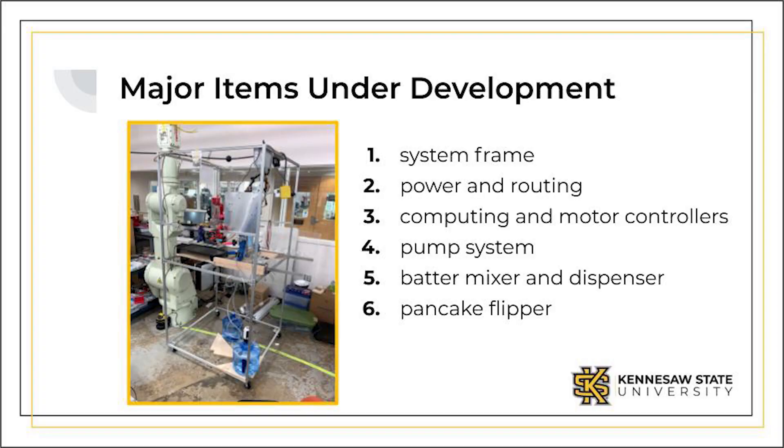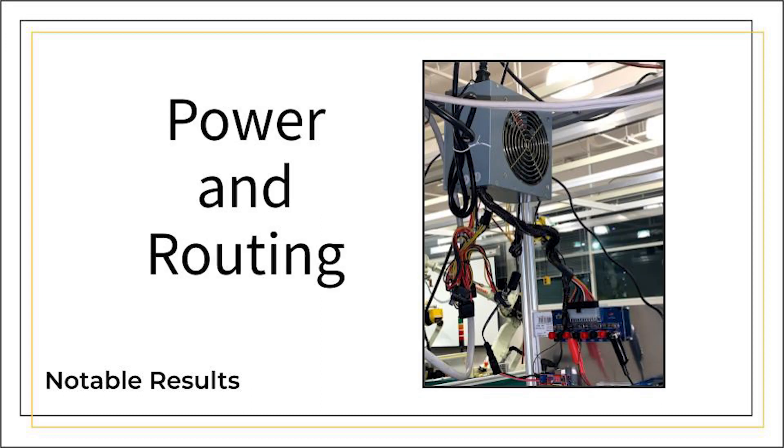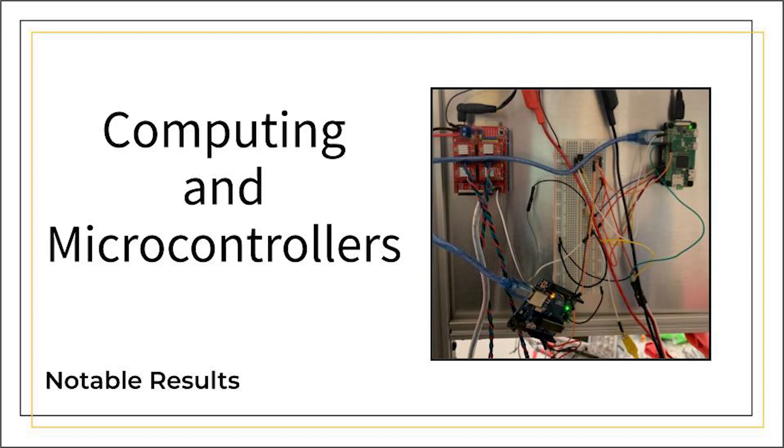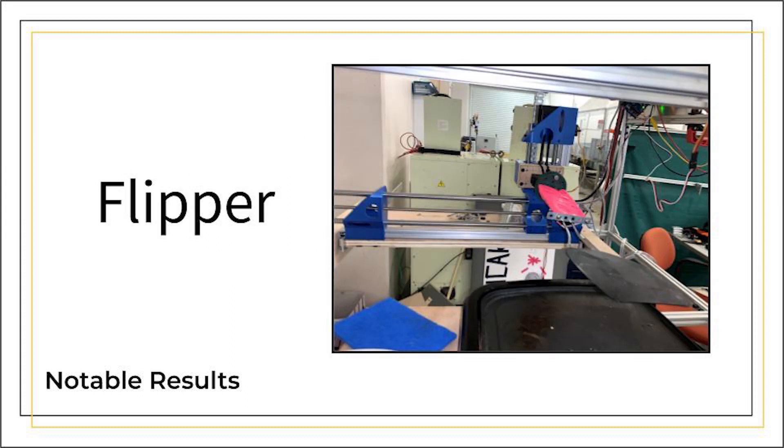From there, we began the development of the major systems necessary to meet our project goals. Those systems included: structural frame and enclosure, power and routing, computing and motor controllers, batter mixer and dispenser, and last but not least, the pancake flipper.